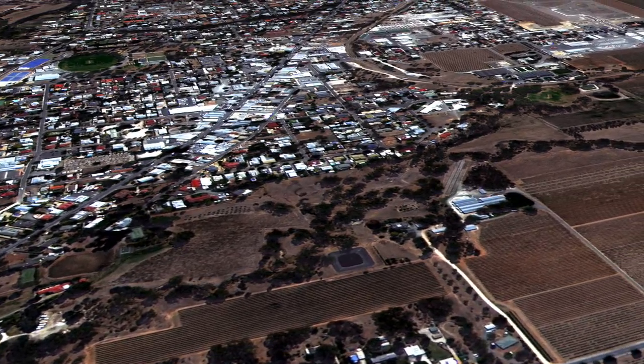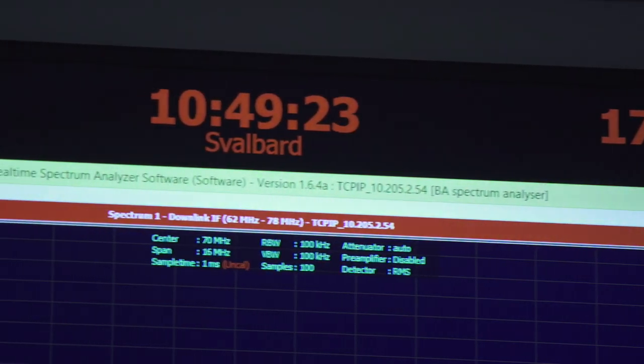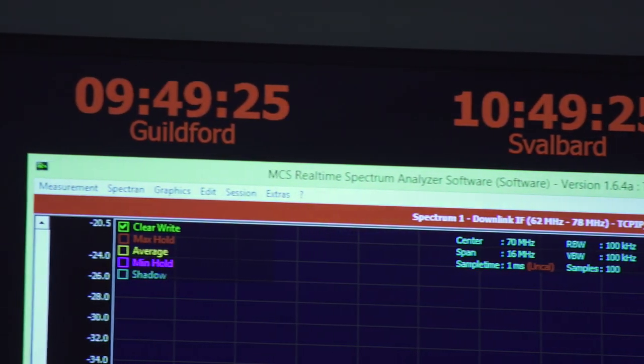We look at the high temporal resolution of multiple revisits per day, and then we look at ultra high temporal resolution where we've got video taking 25 to 30 frames per second. So thinking of that in terms of revisits, we're revisiting every fraction of a second, creating a whole new type of information from space that isn't available today — and that will drive an amazing array of new and interesting applications.